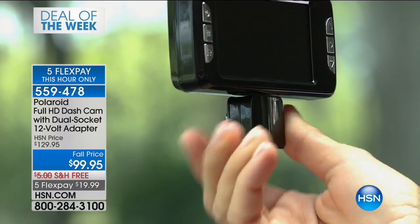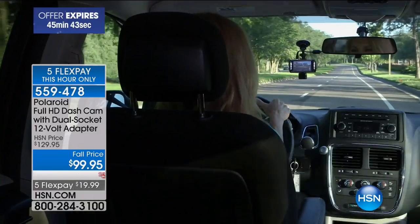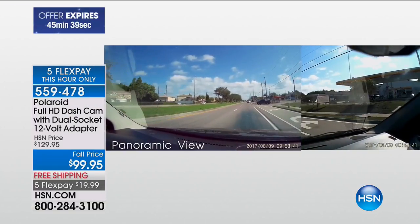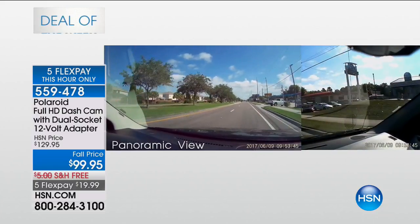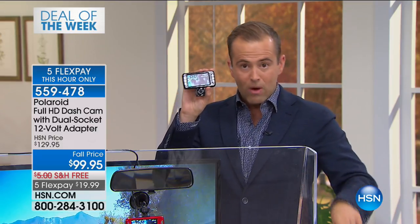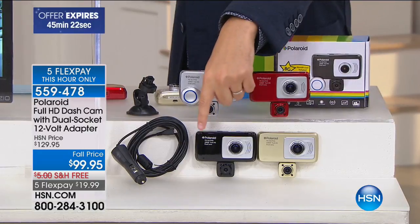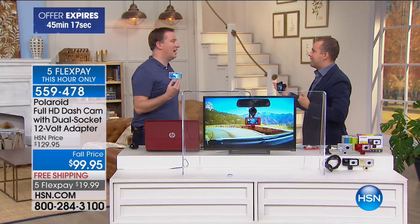Before we jump into it, when you receive this home, call your insurance company. America is getting turned on to the wonderful world of dash cams, and insurance companies are starting to offer big discounts if you have one. On the colors, I've got black, red, silver, and a few in gold — about 19 left in gold. Joe, this is a whole new world, the next level of dash cam.